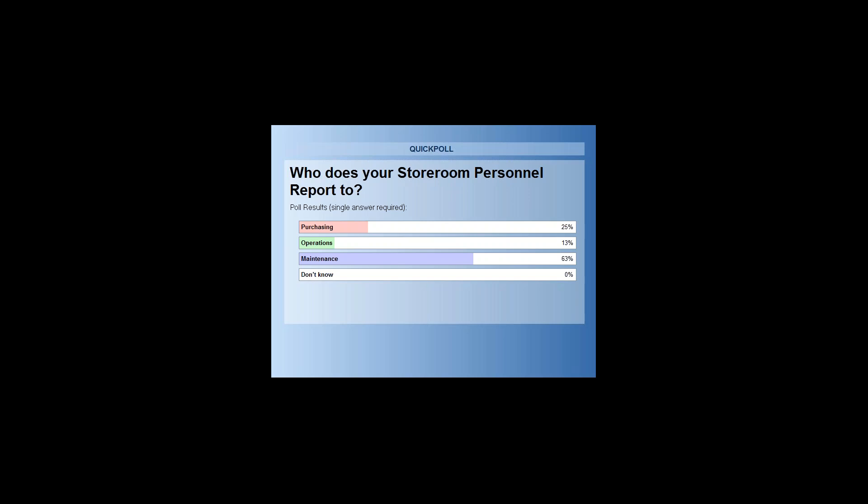That's interesting. The best way to control it — most of the items in a storeroom have to do with maintenance and reliability. That's why I want the maintenance and reliability manager to manage it. That's just my opinion.